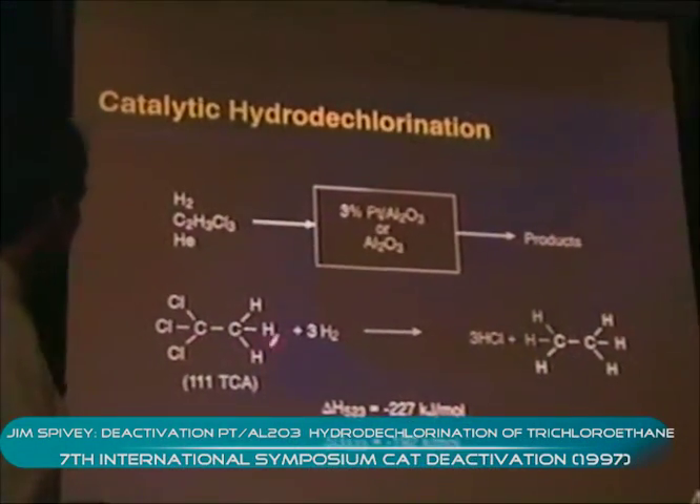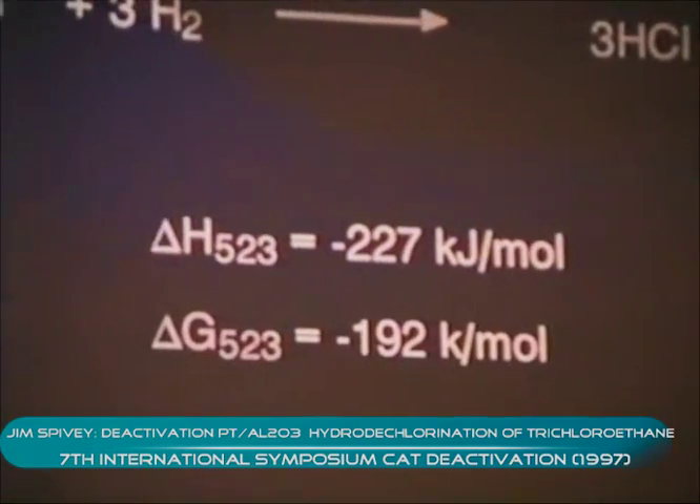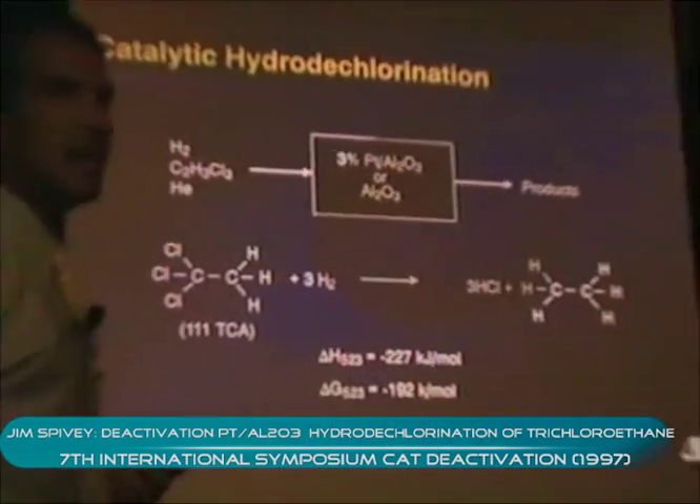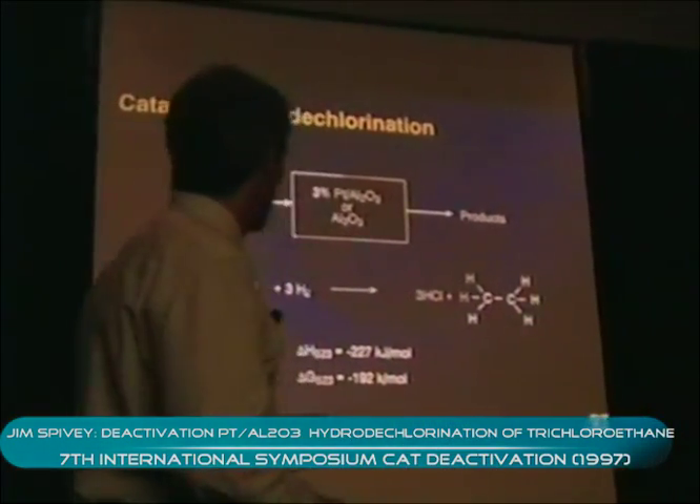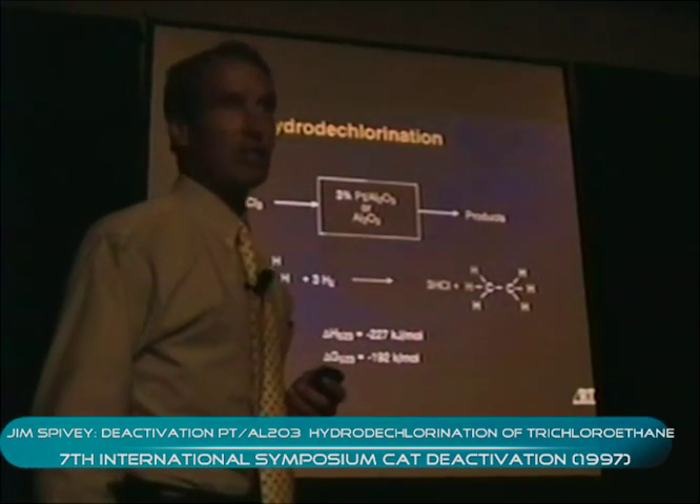All the work we're going to talk about today involves the single reaction of hydrogen with 1-1-1-trichloroethane in a helium diluent over a number of different catalysts. I'll talk about platinum on various alumina supports as well as the alumina support itself, to see the effect of each on deactivation and activity. The reaction with hydrogen produces HCl and ethane as complete products.